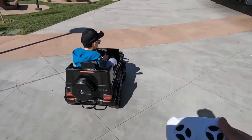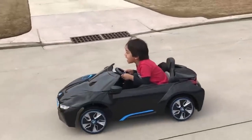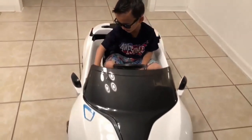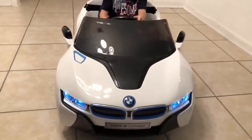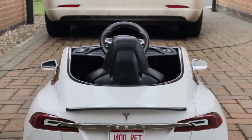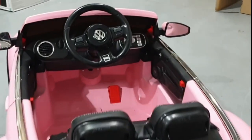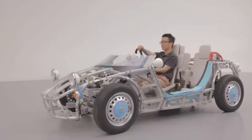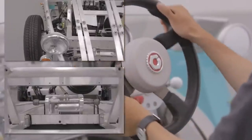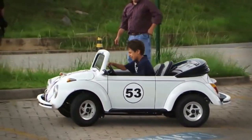As we park our mini vehicles at the end of this joyous journey, it's clear that the world of children's electric cars is more than just play — it's an early lesson in style, speed, and sustainability. From miniaturized classics like the Volkswagen Beetle Herbie to futuristic wonders like the Tesla Model S for Kids, these tiny transports promise big adventures. So next time you spot a kid in a car that's cooler than yours, tip your hat — after all, they might just be the eco-conscious, speed-savvy drivers of tomorrow. Remember: it's not about the size of your car, but the size of your fun.